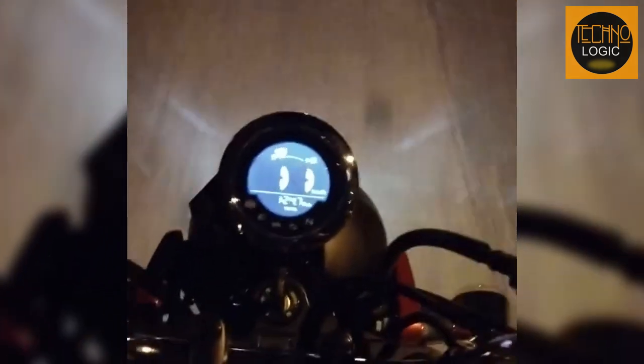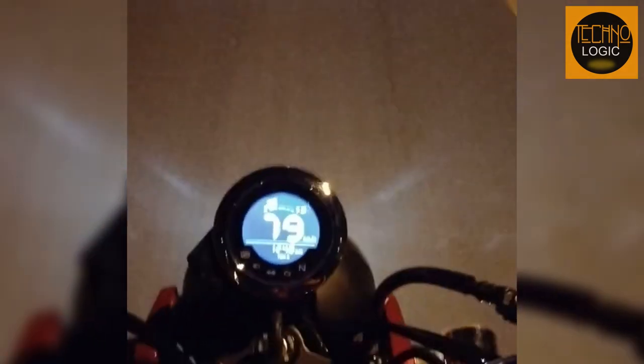The CT125 has a digital instrument panel that displays all the essential information you need while riding, such as speedometer, odometer, trip meter, fuel gauge, clock, gear position indicator, and warning lights. The instrument panel has a simple and elegant design that blends well with the overall aesthetic of the bike, and features an LCD backlight that adjusts to the ambient light level for optimal visibility.